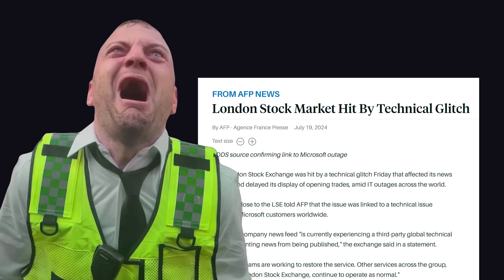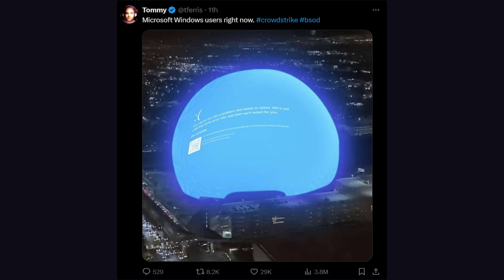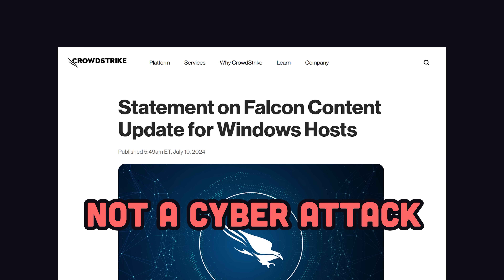The consequences are real. The London Stock Exchange was disrupted, most Indian airports went down, causing them to write boarding passes by hand, along with a ton of other issues. To CrowdStrike's credit, they were quick to point out that it's not a security incident or cyber attack, and explained that they messed up.